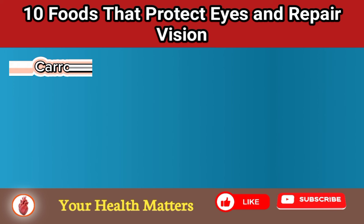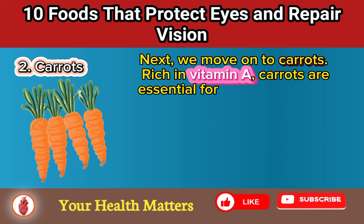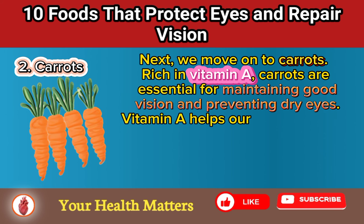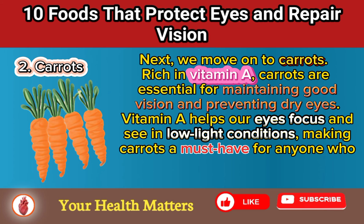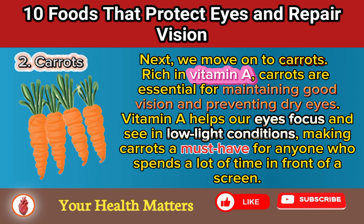Food 2: Carrots. Next, we move on to carrots. Rich in vitamin A, carrots are essential for maintaining good vision and preventing dry eyes. Vitamin A helps our eyes focus and see in low-light conditions, making carrots a must-have for anyone who spends a lot of time in front of a screen.